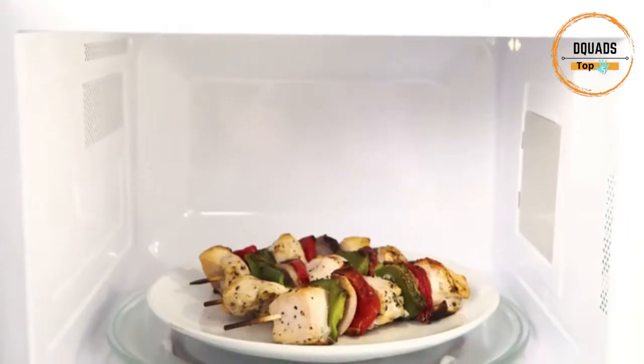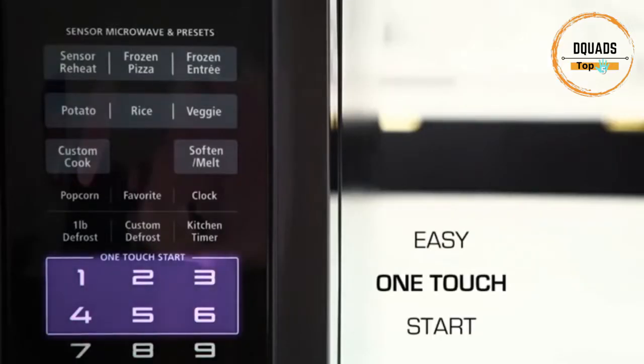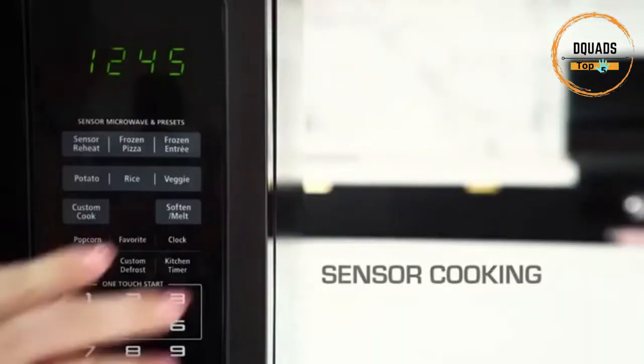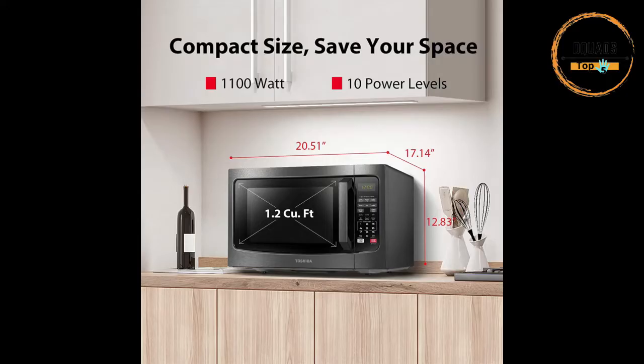Minimize 50% standby power by turning on eco mode, saving energy consumption and operating cost while helping protect our planet. The easy-to-clean coating features hard-wearing material, making it scratch-and-stain resistant. Just a few wipes with a damp cloth to clean the interior — maintenance has never been so simple and convenient.